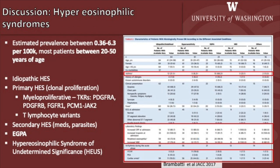Coming to the discussion, patients with hypereosinophilia raise the possibility of the following etiologies: idiopathic hypereosinophilic syndrome or primary hypereosinophilic syndrome such as myeloproliferative disorders or T-lymphocyte variants; secondary hypereosinophilic syndrome related to medications or parasites; eosinophilic granulomatosis with polyangiitis or vasculitis; and hypereosinophilic syndrome of undetermined significance.